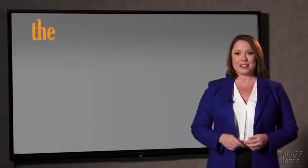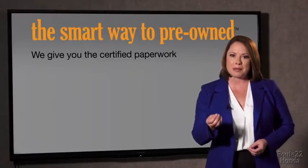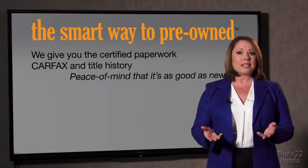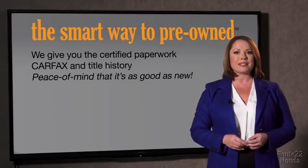The best thing I like about Smart Way to Pre-Owned, besides the great price I got, is that I know I bought a good car. Why should you worry if the odometer's been rolled back, or you're the victim of a salvaged or rebuilt vehicle, or worse, a washed title? We give you the certified paperwork, along with the Carfax and the title history, providing you with the peace of mind that your certified pre-owned is as good as new.